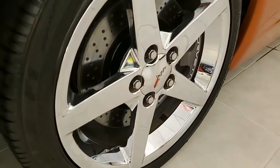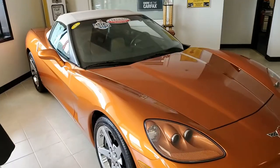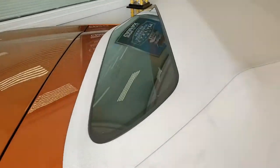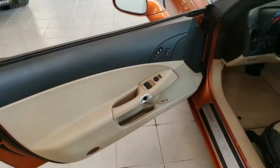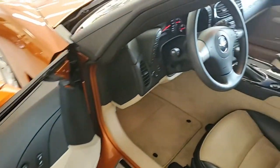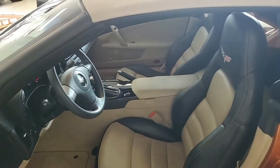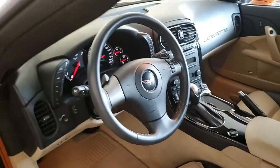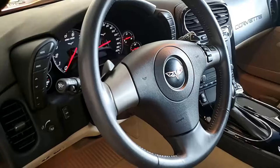Factory features include the $6,550 LT preferred equipment group. This includes the power top, heads-up display, Bluetooth package, memory package, tilt and tele, dual power heated sports seats with airbags, garage door transmitter, and that great Bose CD/XM MP3 stereo system with an in-dash CD changer, steering wheel controls, and front audio input.